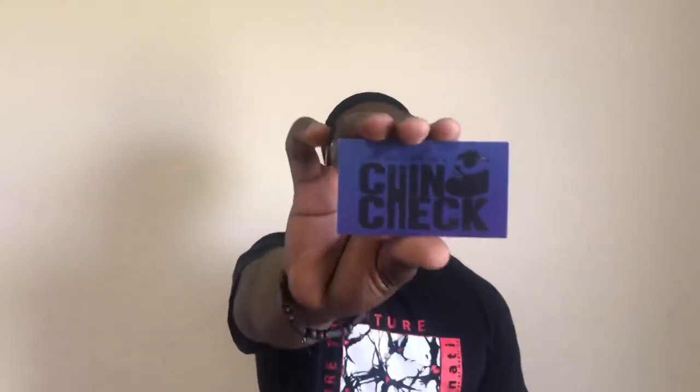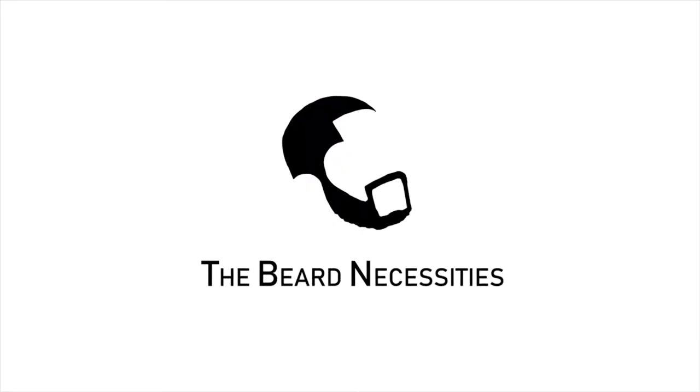All men could use a chin check — chin check beard product review coming up right now. What's up guys, it's Erwin and I'm back with another episode of Bearded, where we talk all things beard related. On this episode we're going to be reviewing the chin check beard products lineup. Don't forget to give this video a thumbs up if you liked it, don't forget to subscribe — welcome to my new subscribers, what's up to my returning subscribers, I love you guys, thanks for all the support.